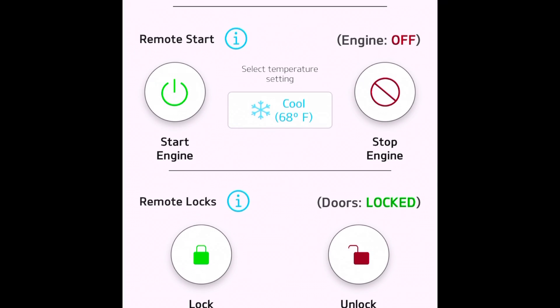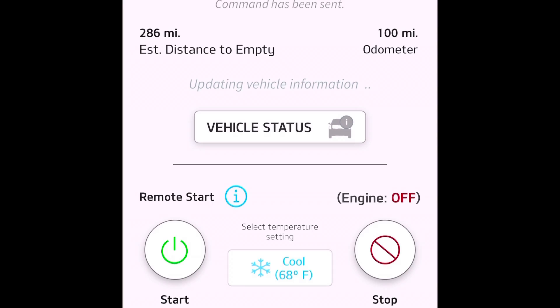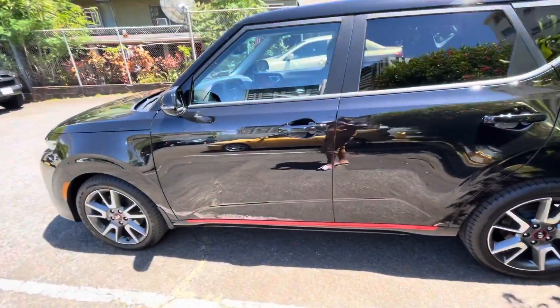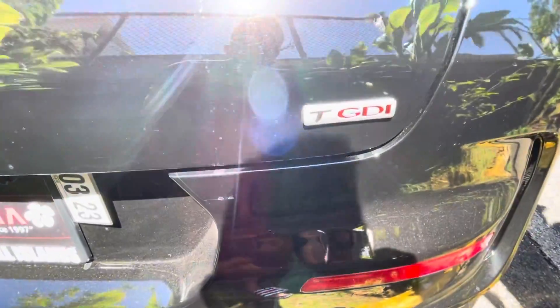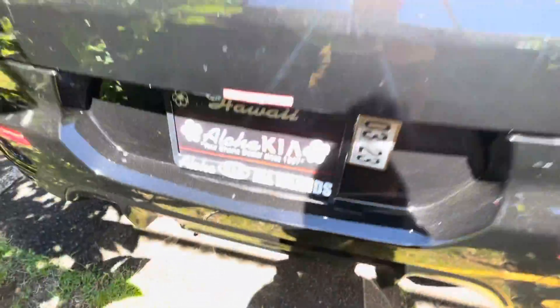As you can see, the green on the left — the start engine button is in there. You can press that, and everything must be locked. The AC is turned on when you turn on the engine. This is the actual video — the car just started. The Kia Soul 2021, and the AC is already on.